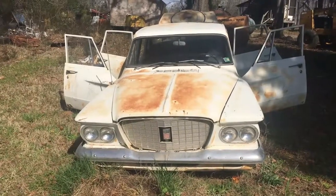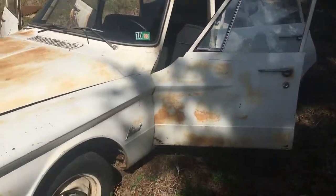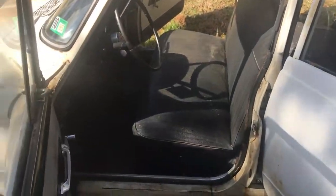1960 Plymouth Valiant, straight six — it runs, and I will show you videos of it running right after this walk-around.